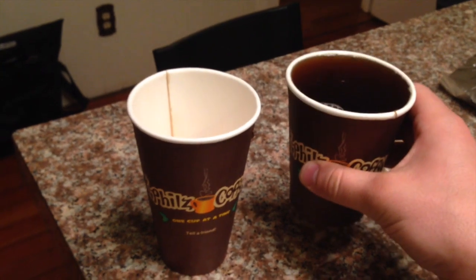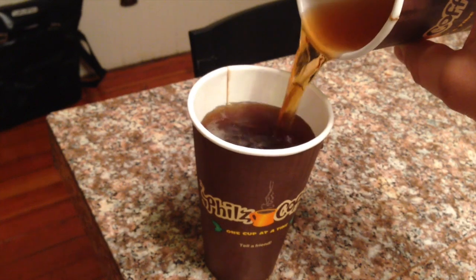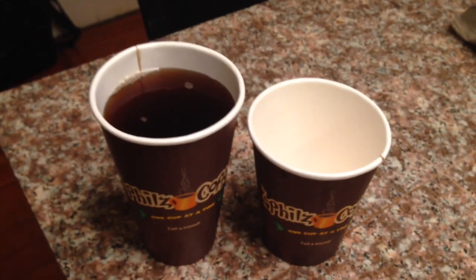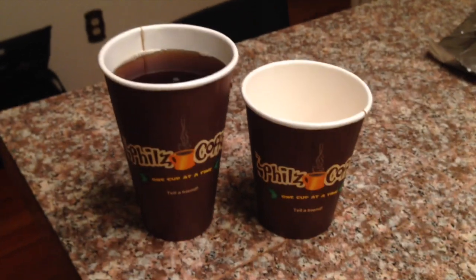So let's transfer. I wouldn't say that I'm getting my 25% or more coffee with the large.